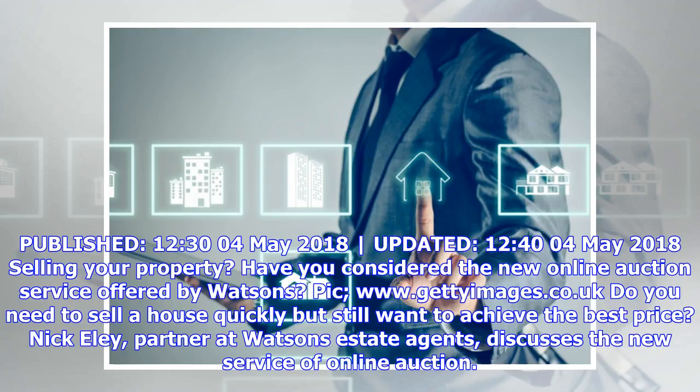Published 12:30, the 4th of May 2018, updated 12:40, the 4th of May 2018. Selling your property — have you considered the new online auction service offered by Watson's? Do you need to sell a house quickly but still want to achieve the best price? Nick Ely, partner at Watson's estate agents, discusses the new service.